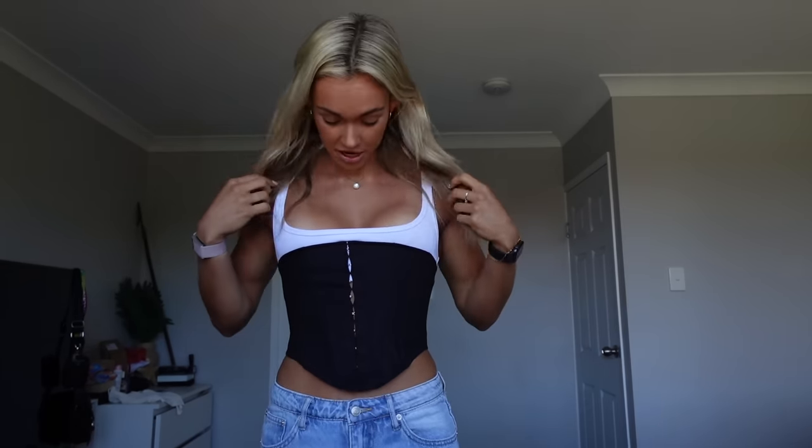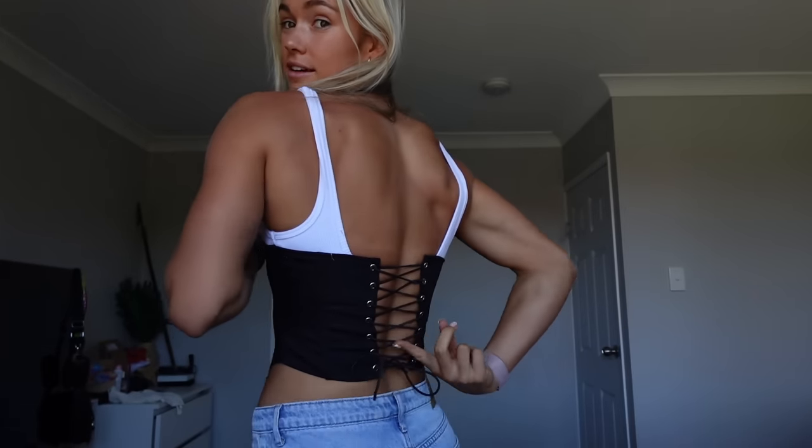I'm obsessed with this one too. This is called the Lay It Down Bustier in black. It's got these little — normally with these kind of tops they're so uncomfortable because they tie super tight and you can't breathe, but these ones are actually elastic so it expands every time I breathe. This is so cool. We're only up to our third item and I am so in love.